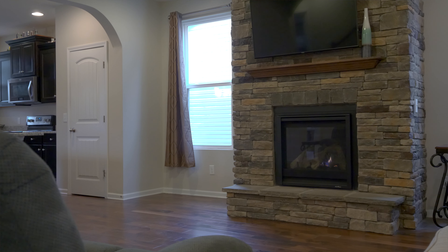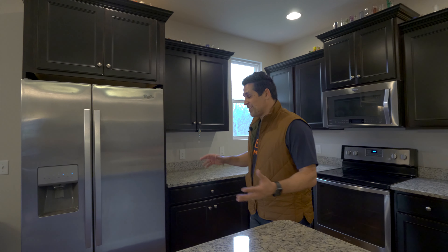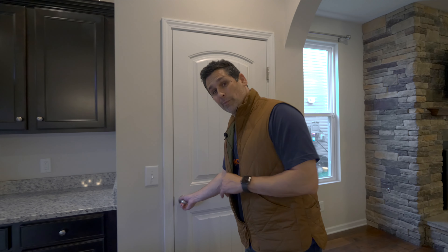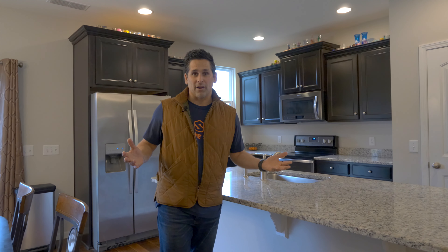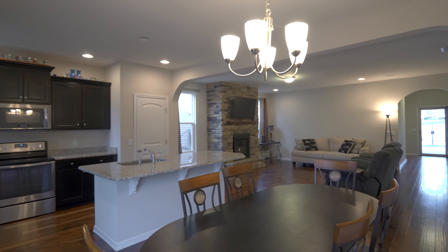One of the great highlights of this great room is this beautiful stone fireplace. In the kitchen we have stainless steel appliances, beautiful granite countertops, and look at all of this cabinet space — you can store a ton of things in here. It also has its own pantry. One thing I particularly love is this breakfast bar — I'd be right here, bacon and eggs, coffee in hand. And when it's time for family dinner, you have this beautiful dining room just off the kitchen for everyone to sit down and enjoy.